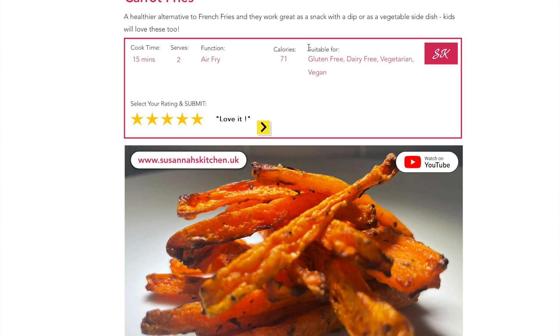You can still go back and watch the video on YouTube — I'm not taking that away. It just gives you another option to view the recipes a little bit more easily. I've also noted whether recipes are gluten free, dairy free, vegan, or vegetarian, where that's relevant.